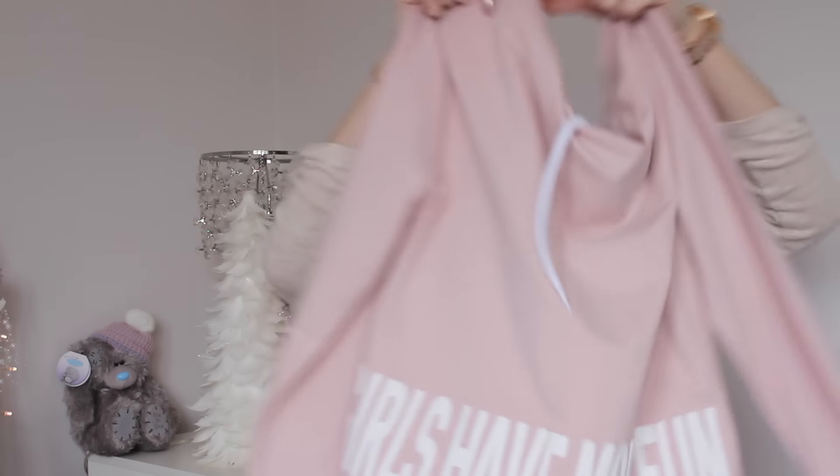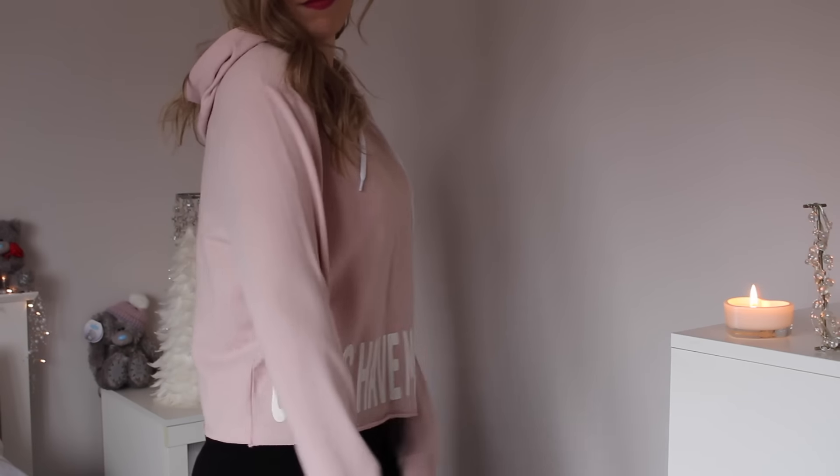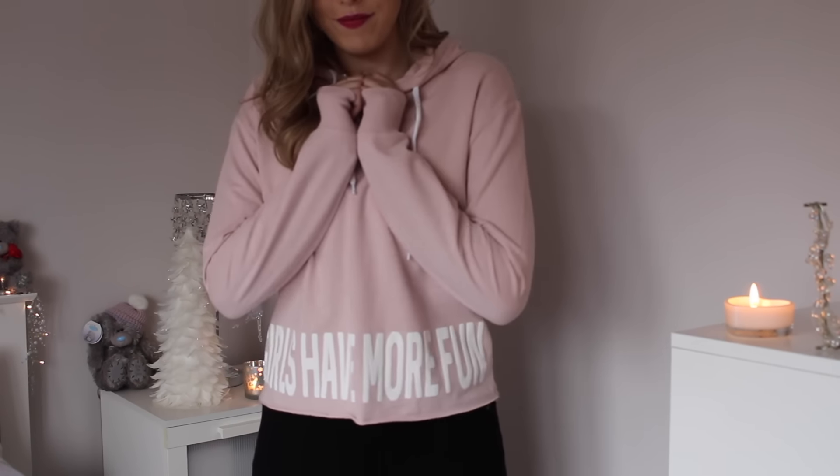In winter I like to be really cosy and warm, so I picked up a few jumpers. The first one probably wouldn't keep you that warm — it's more of a round-the-house, cosy indoors sort of jumper. It's a pink cropped jumper with really long sleeves and a little hood, and it says on the bottom 'Girls Have More Fun.' I thought it's really nice for laying around with a hot chocolate watching Christmas movies.